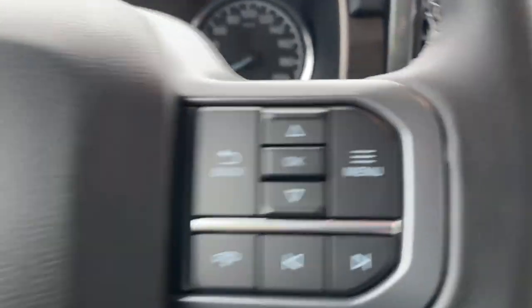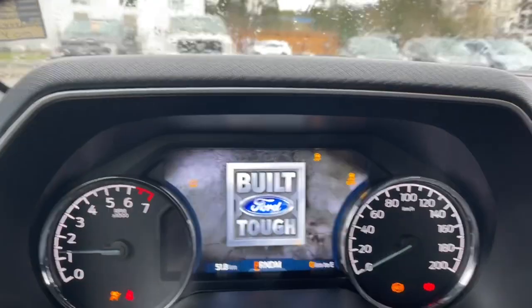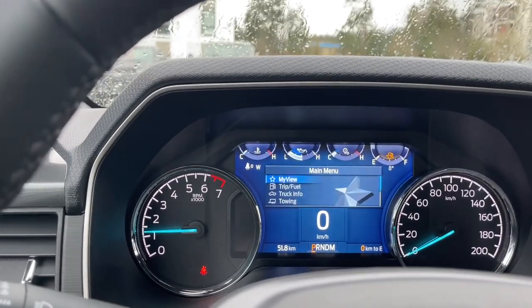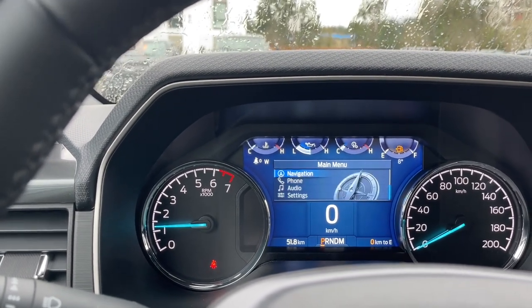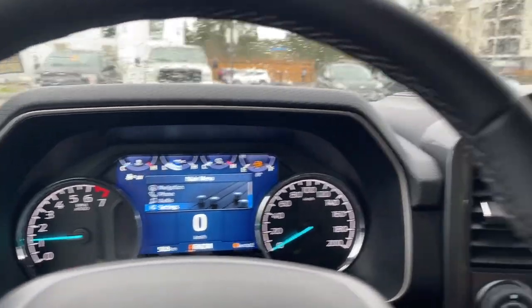This is a push start, so my foot's on the brake, keys in the pocket, and we're going to push the engine start/stop button. On your dash any important messages will appear along with your odometer reading. So there's your view: trip fuel, truck info, towing, as well as navigation, phone, audio, settings — and these all have sub-menus.